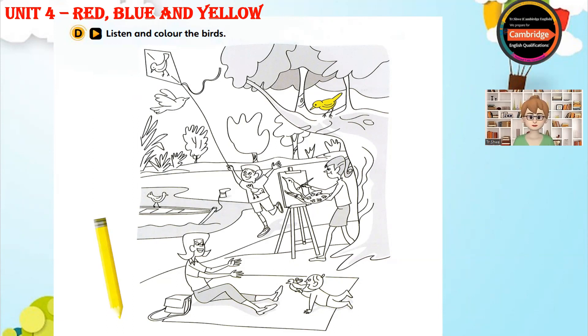Now you listen and colour. One. Look at the bird on the kite. Oh, yes. Can I colour it? Yes. Colour it blue. Great. The bird on the kite is blue now.